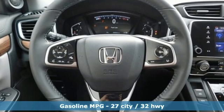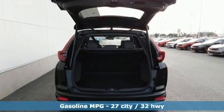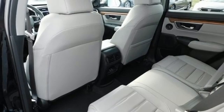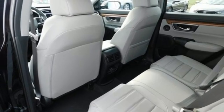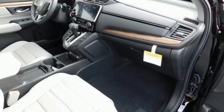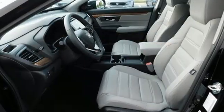Continuously variable automatic transmission, front heated leather bucket seats, streaming audio, auto dimming rear view mirror, dual zone climate control, memory exterior door mirror settings, external memory control, power sliding and tilting sunroof, remote engine start, and intercooled turbo inline four-cylinder engine.